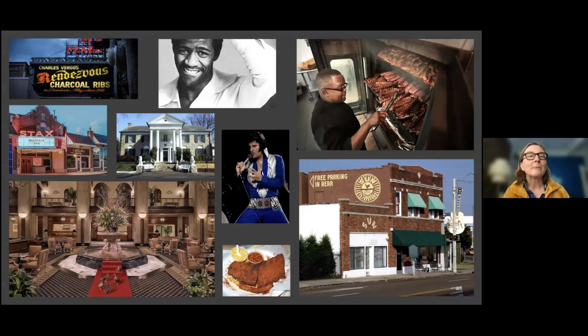One can easily be upstaged in Memphis, though, by the profusion of delicious barbecue that creates an ever-present haze of smoking meats. And if barbecue doesn't upstage you, the Peabody Ducks will, making their daily march to and from the fountain in the lobby of the Peabody Hotel. Yes, they take the elevator, and they live on the top floor with the best view in town.